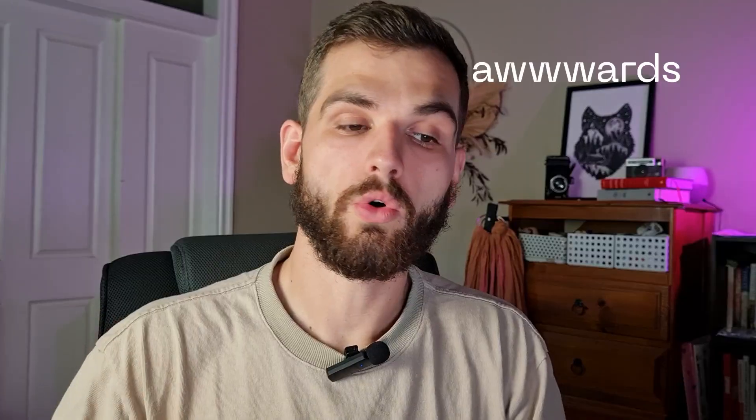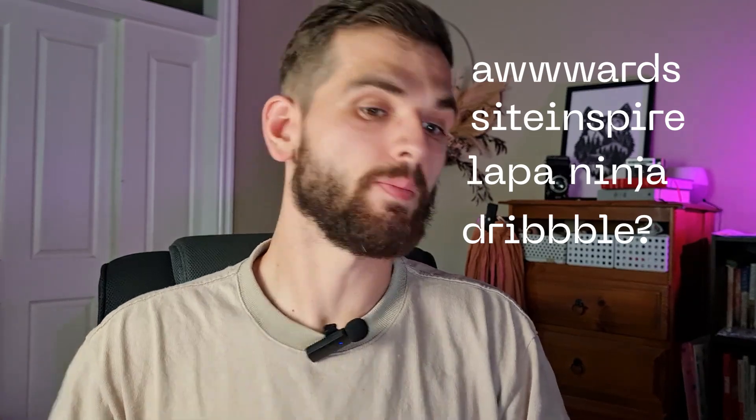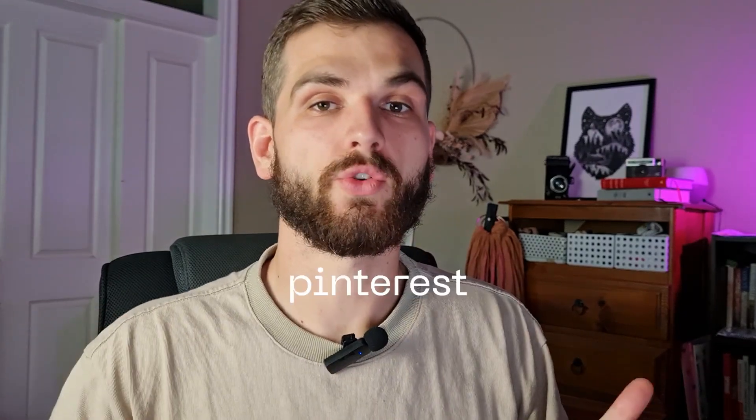As this website doesn't exist yet or have any branding attached to it, it gives us the ability to create something new. I find it really helpful at this stage when collecting inspiration to cast that net really wide and gather lots of inspiration from lots of different places. A quick list of websites I use consistently is: Awards, Site Inspire, Lapa Ninja, Dribbble — a bit controversial, sometimes helpful, sometimes bloated — Visual Journey, and old faithful where all these fail: Pinterest.